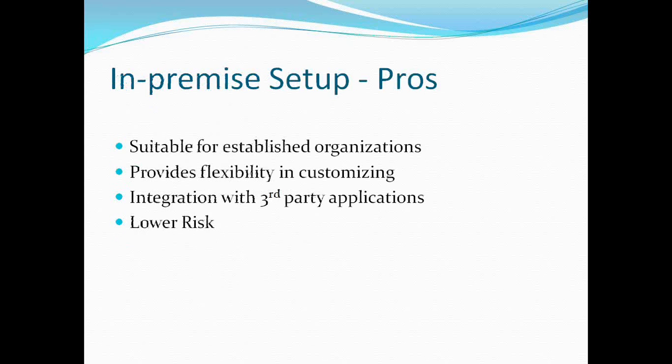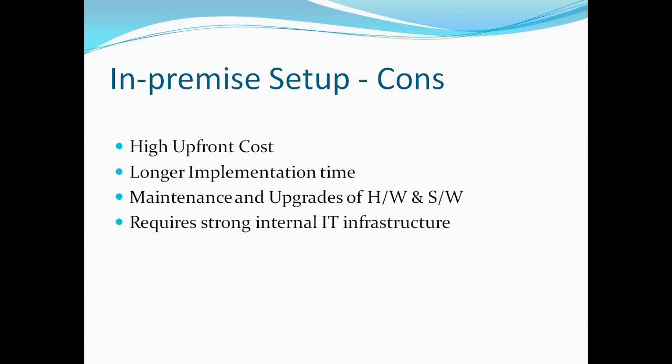Looking at in-premise in detail: it is suitable for established organizations — big organizations with a large setup and multinational or global presence. In such scenarios, a SaaS model may not really work. In-premise setup is much better for big organizations because it provides flexibility in customizing the ERP product to suit business requirements. Integration with third-party applications is also easier, as established organizations will have many third-party products. And there is lower risk in terms of data security since everything is managed in-house.